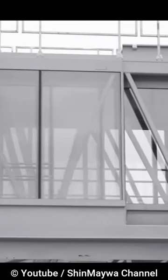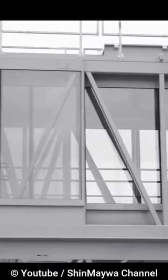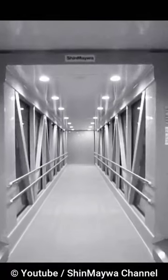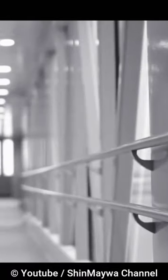Paxway is a dual-boarding bridge made in Japan that can be modified to fit different types of aircraft. It is constructed of steel and glass and is intended to increase passenger safety and comfort.